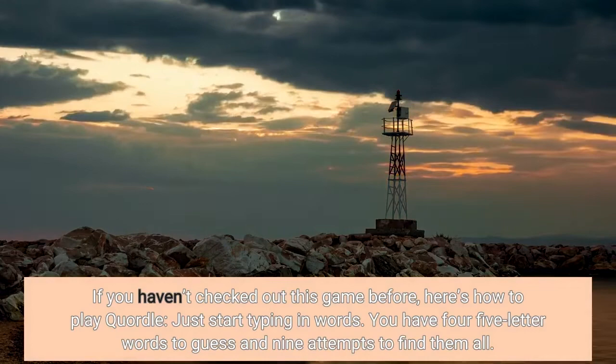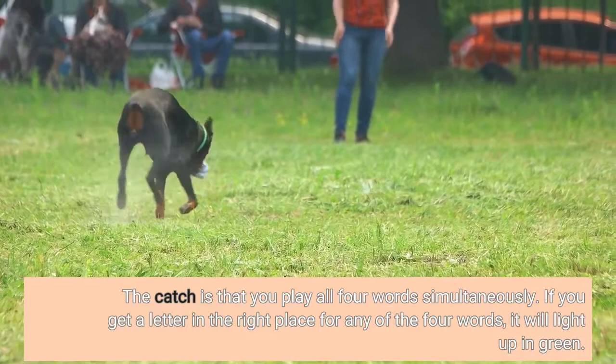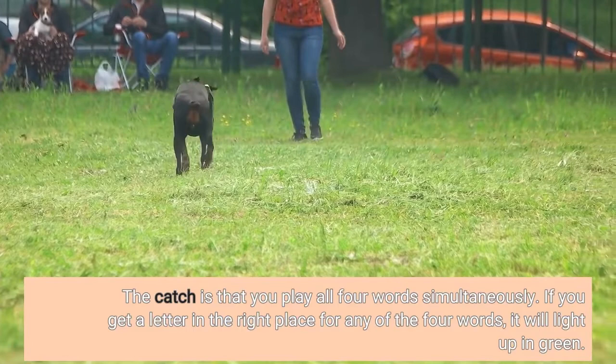If you haven't checked out this game before, here's how to play Quartal: just start typing in words. You have four five-letter words to guess and nine attempts to find them all. The catch is that you play all four words simultaneously. If you get a letter in the right place for any of the four words, it will light up in green.